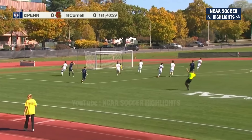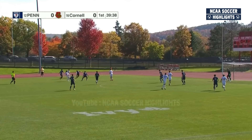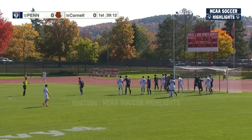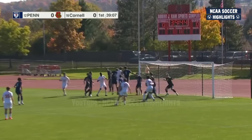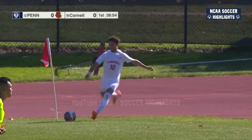It slipped through for Curran, but the offside flag comes up. That's the starting 11 for Cornell — started every game so far this season. Samways looking for a third assist on the year. Good corner — it's headed over the bar by Sam Latona.